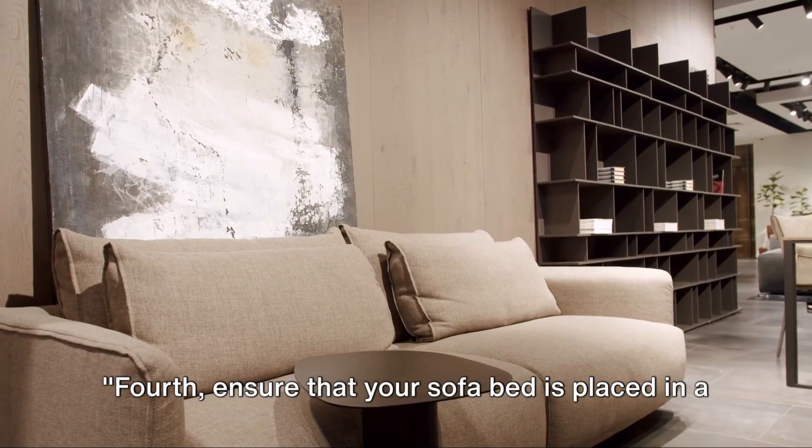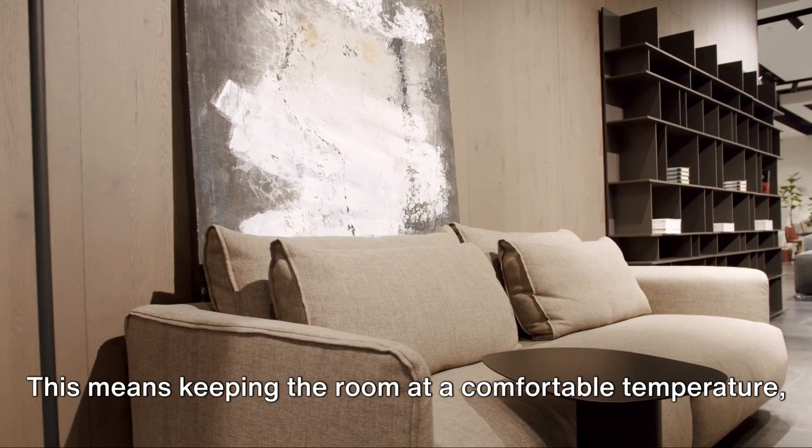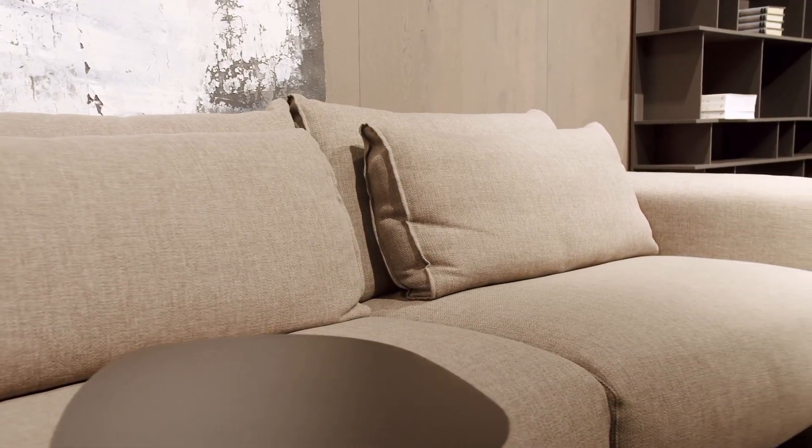Fourth, ensure that your sofa bed is placed in a comfortable and conducive environment. This means keeping the room at a comfortable temperature, reducing noise and light pollution, and ensuring that there's enough space to move around.